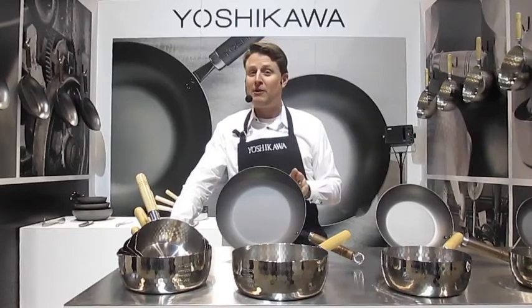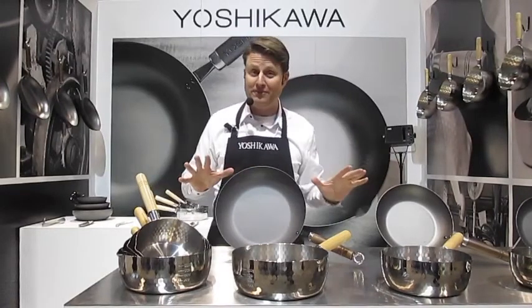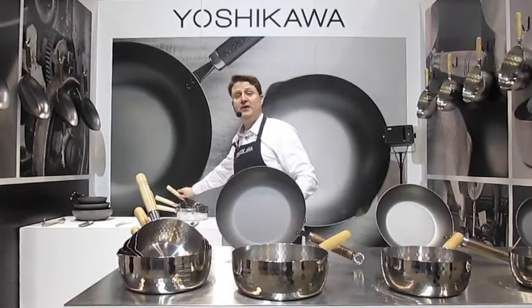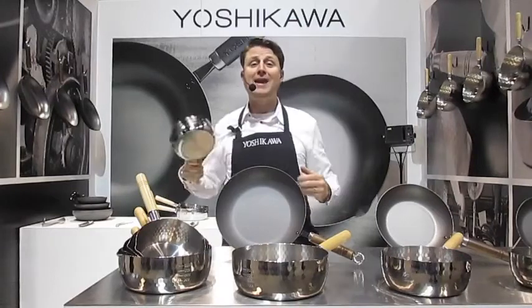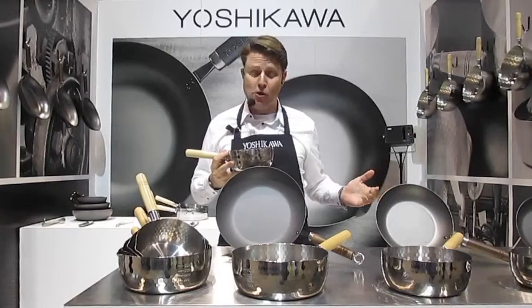Today here at the show we're presenting two products from our line: our Yukihira saucepans and our Yoshikawa skillets. Let's start by talking about the Yukihira saucepan. It's used today by virtually every home cook and expert chef in Japan, and it has been for literally hundreds of years.